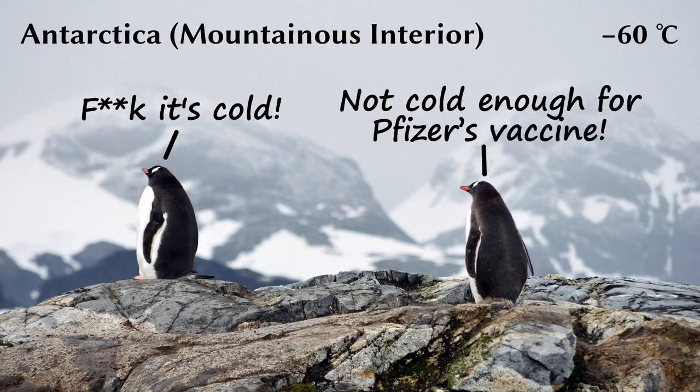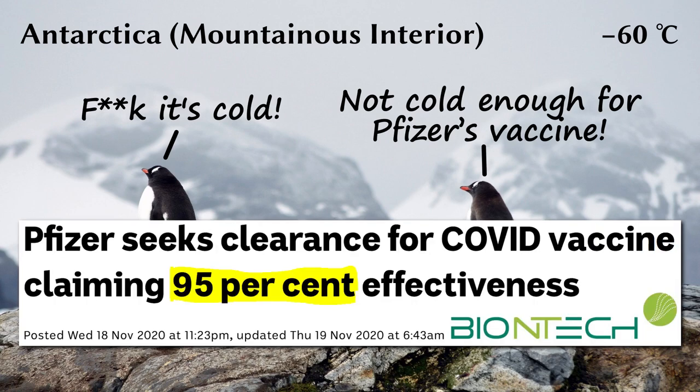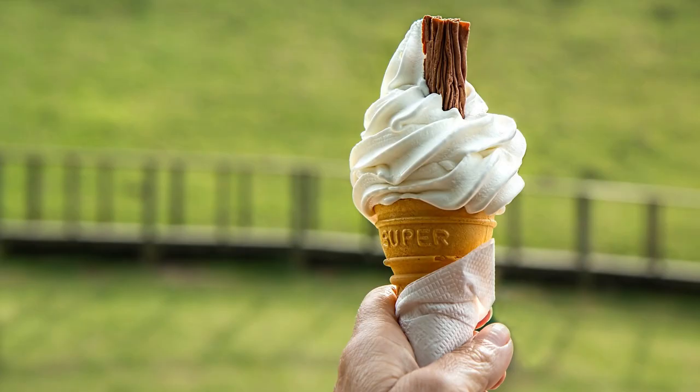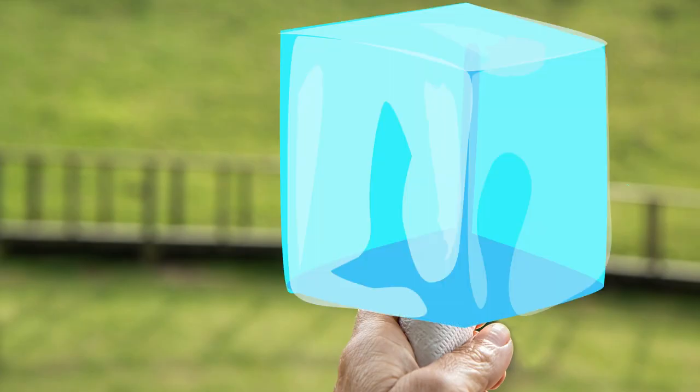But even that is not cold enough to store Pfizer's new vaccine. The vaccine, developed in conjunction with German biotech company BioNTech, is said to have an effectiveness rating of about 95%, but with one major caveat: it has to be stored at minus 70 degrees Celsius. As Time magazine put it, that's cold enough to turn your ice cream into an impenetrable block of ice.